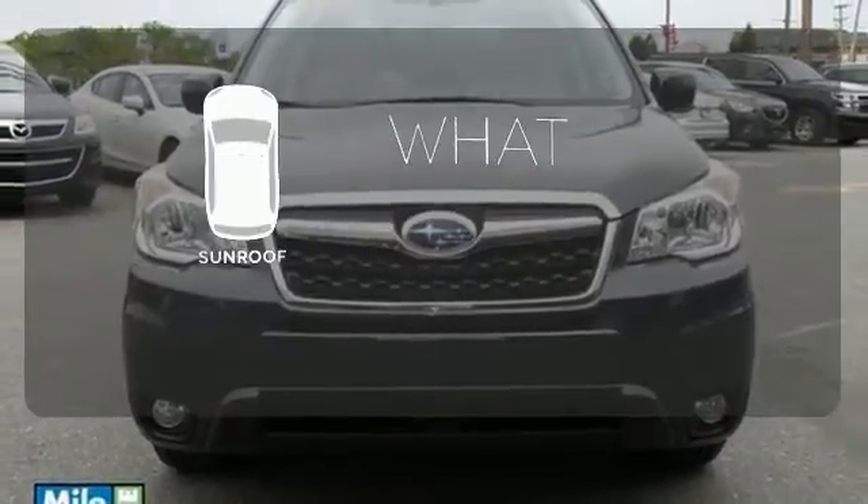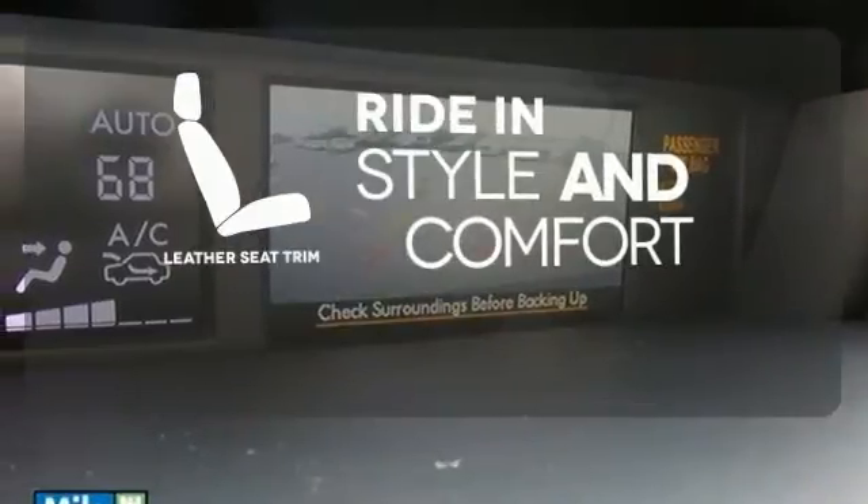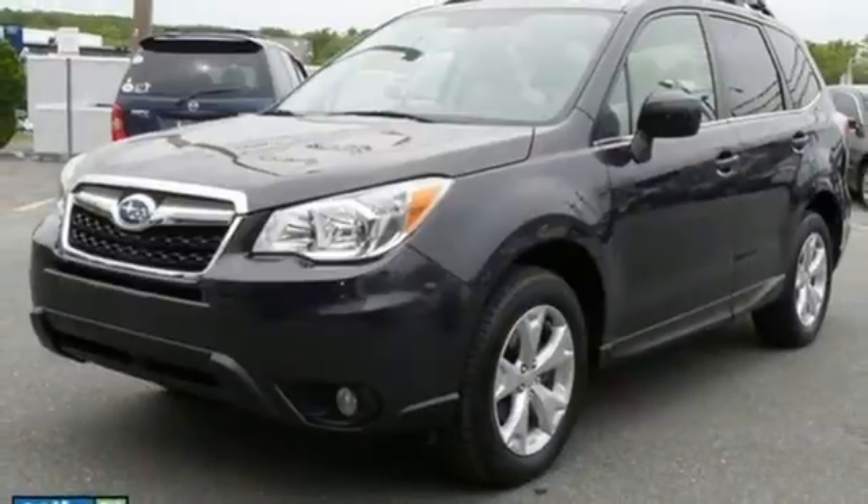The sunroof gives you fresh air for your drive. Ride in style and comfort with leather seat trim. Come in for a test drive today.